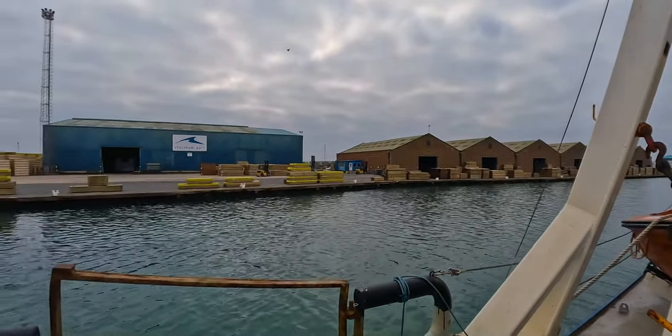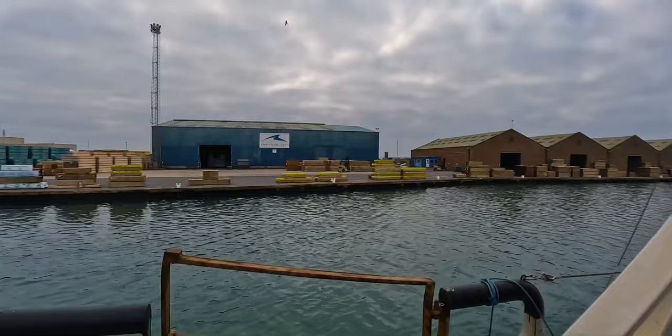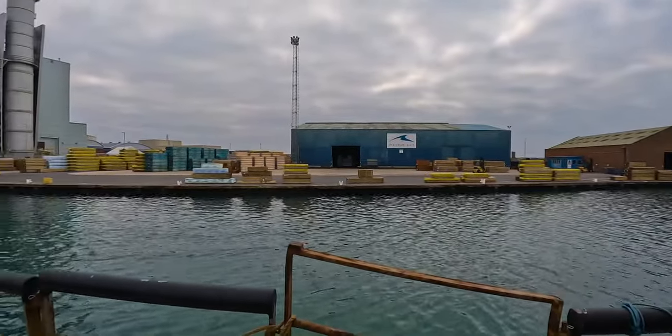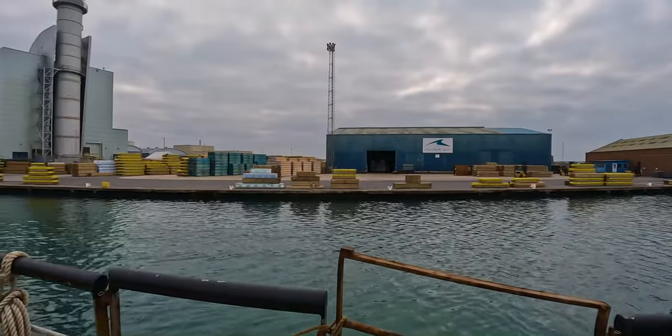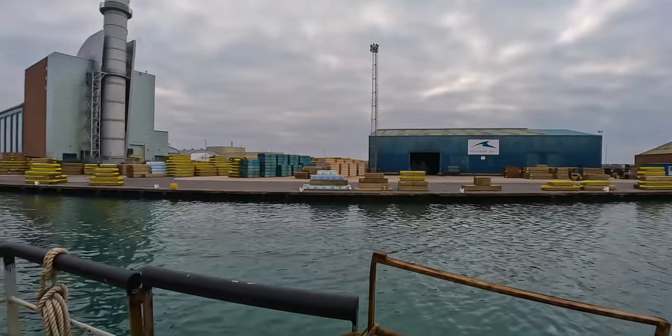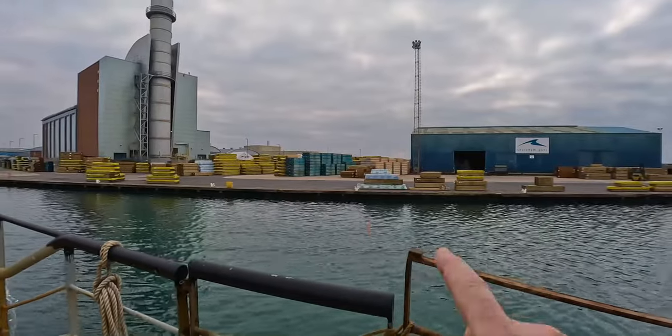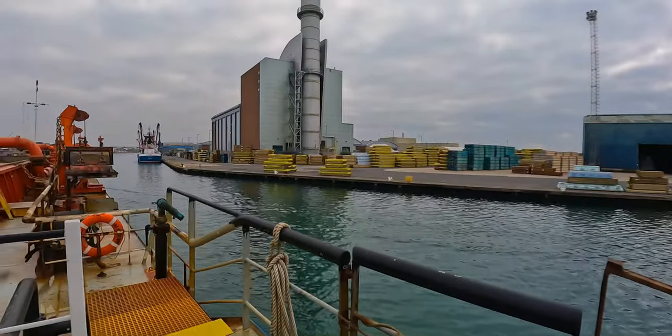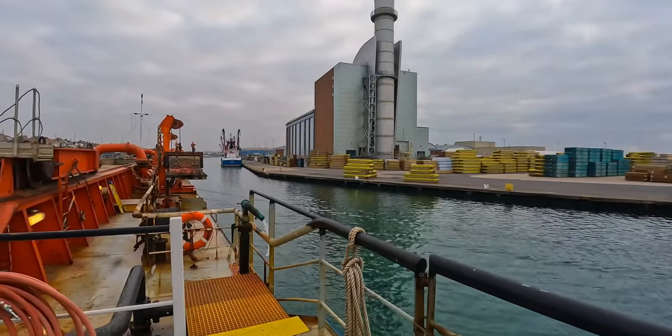Here we are for Bike Man, with lots of wood on the quay. Lots and lots of wood — how many trees has gone into making all this lot? It's all along there, and we come up to the corner and there's more wood.